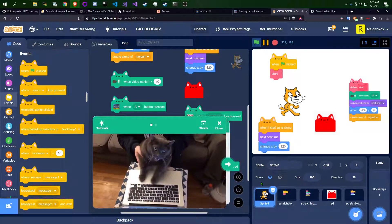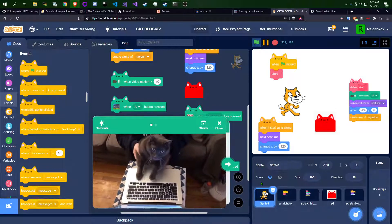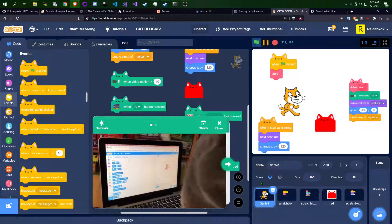As you can see, this cat is completely self-motivated and programming completely of their own accord. Once your cat learns the joy of coding, they just won't be able to stop.